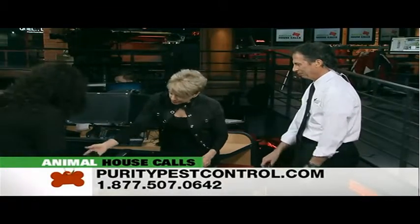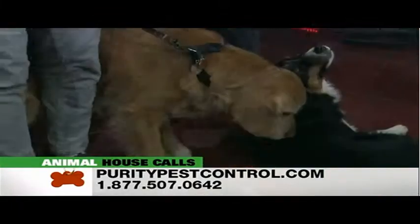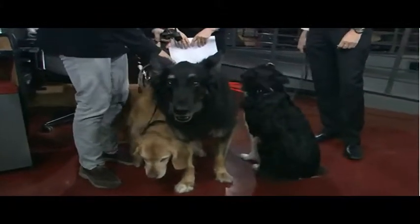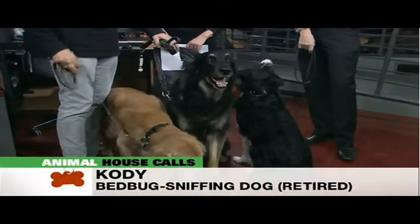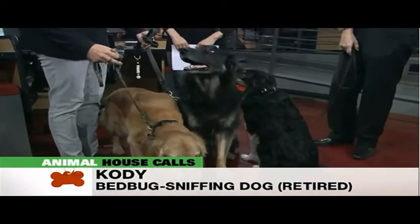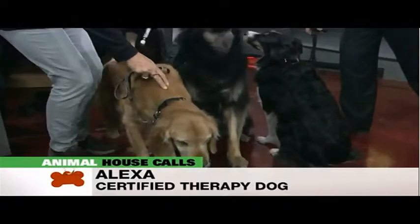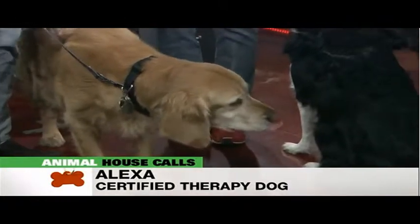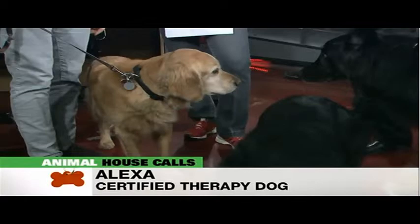Let's bring in your wife and two dogs that are not working now but have wonderful histories. Hi Arlene. Who are these two beauties? This is Cody — he was actually the first dog in the world to be trained for bed bug sniffing. He is a German Shepherd rescue cross. We rescued him at 12 weeks old. And this is Alexa, a golden retriever who has some neurological problems, so we no longer use her to detect bed bugs. She's certified with the Delta Society and Therapeutic Paws of Canada, so she does pet therapy.